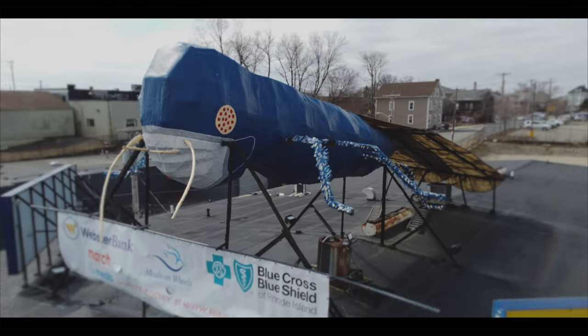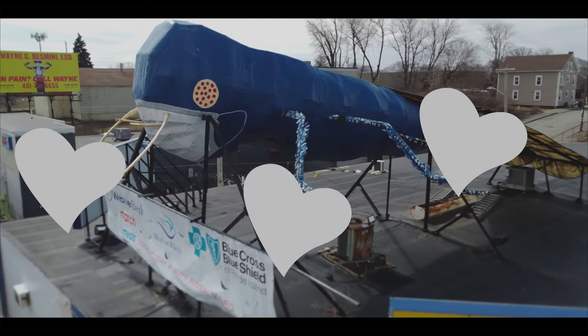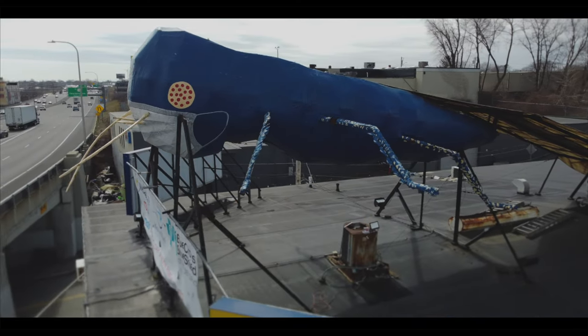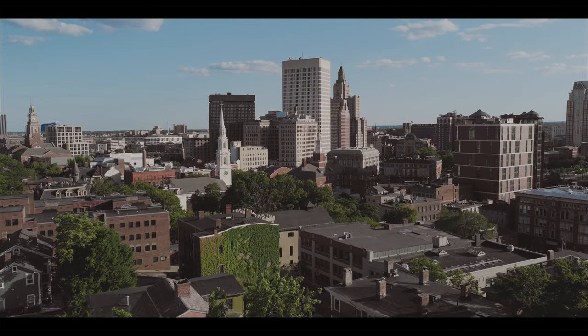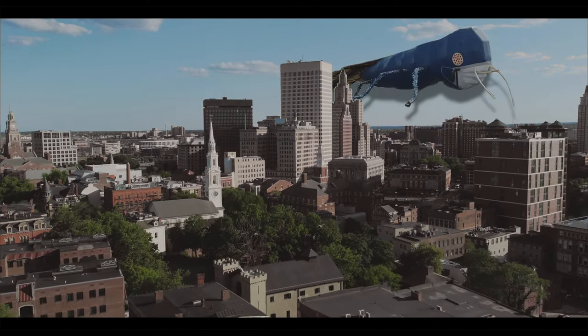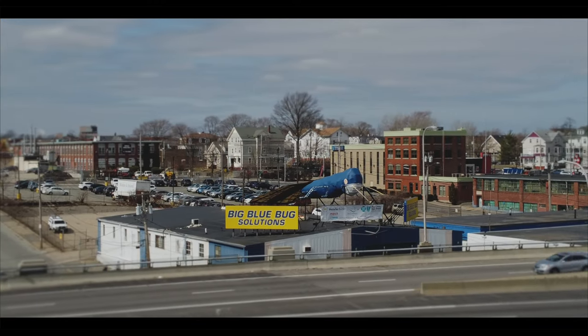My point is, the big blue bug holds a special place in my heart as a Rhode Islander. Nibbles is a part of our pop culture, skyline, and community here, and I'm glad I get to see him every time I drive through Providence. He's not just any big blue bug — he's OUR big blue bug.